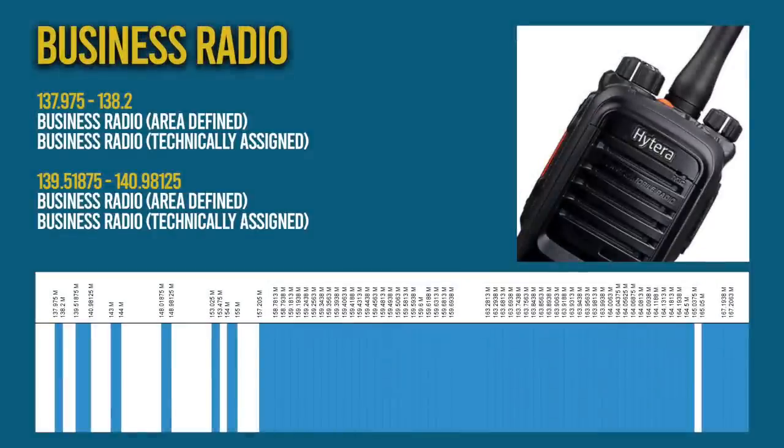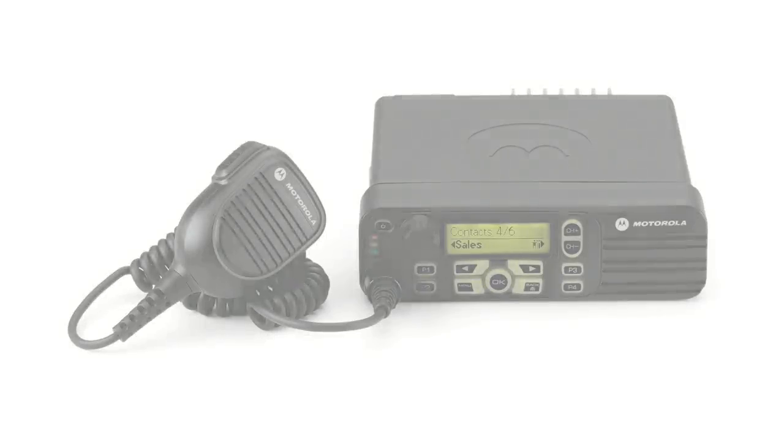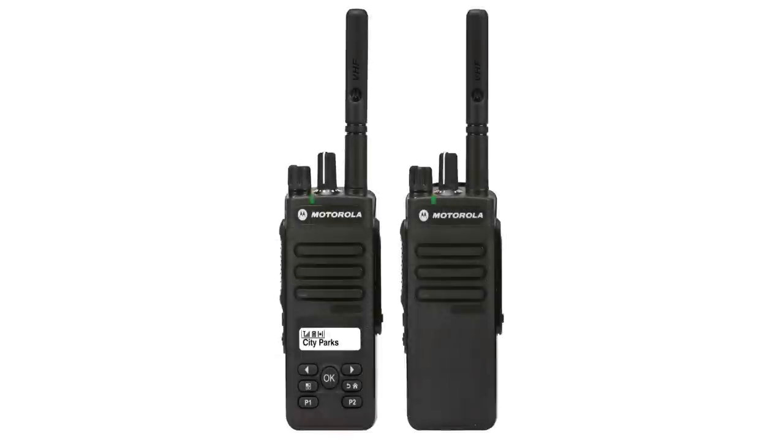Now we come to business radio, which is similar in ways to public sector radio. Technically assigned licenses authorize the user to use a variety of radio communication equipment across a large range of frequencies, ensuring they're able to cover remote and crowded areas. An area defined license authorizes the user of a frequency or frequencies in a defined geographical area. Suppliers who carry out servicing and repairs of two-way radios, hire out business radios and carry out certain other relevant services require a supplier's light license, which gives them access to a wide range of frequencies.